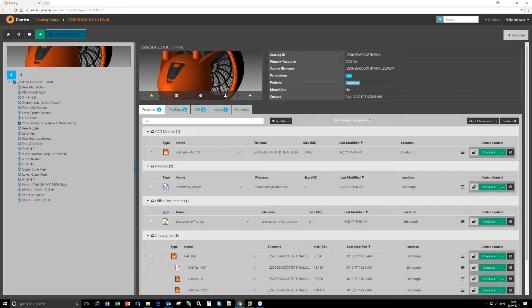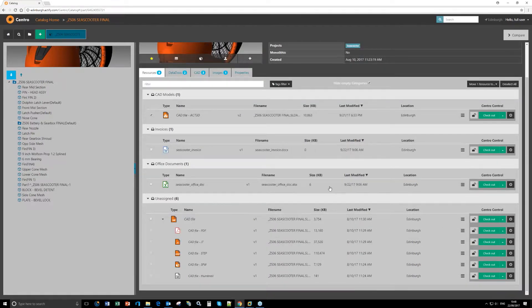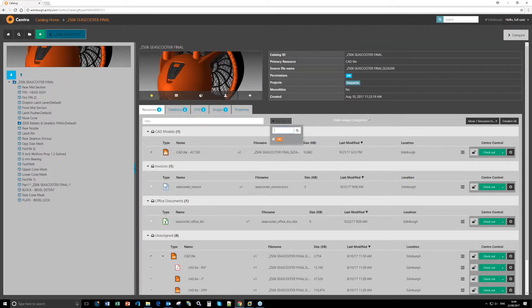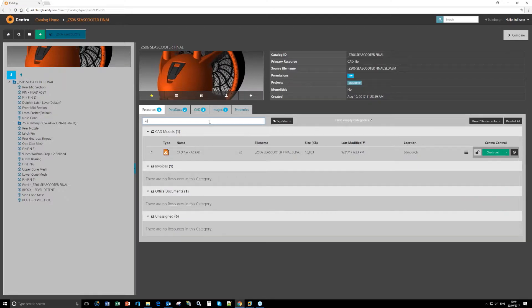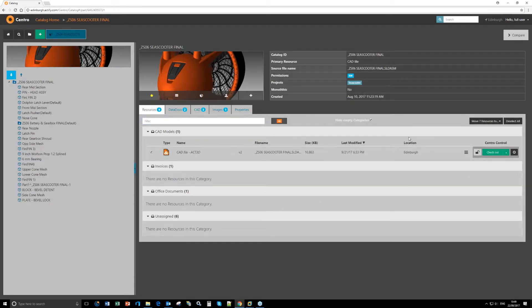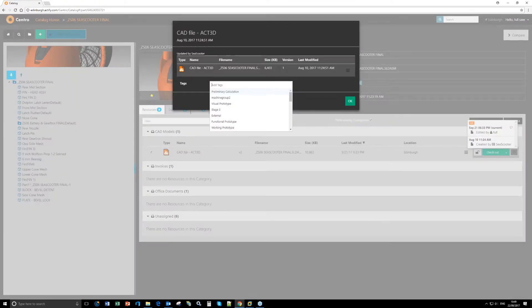After files come into Central and are unassigned, I can tick those particular resources and tell it to move them into Engineering Documents or Office Documents — a very nice way to organize your files. We have filters here, so if I type 'invoice' it shows my invoice Word document. After files come into Central, we can even tag them — when a file first comes into the system I can start adding tags.